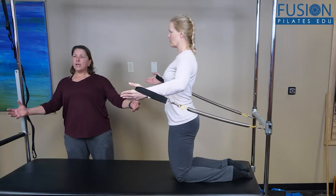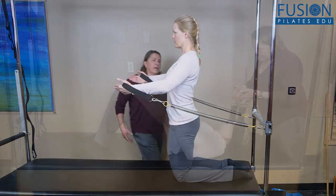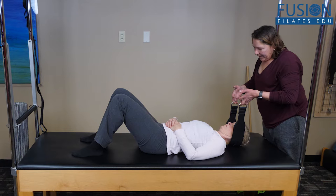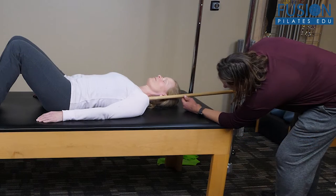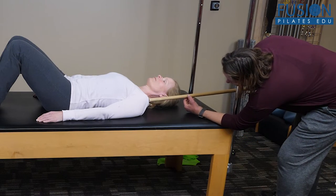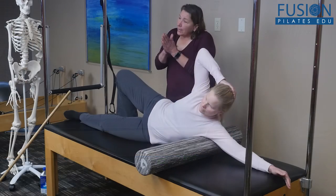Claudia explores a whole-body approach designed to address local and global structures that play a role in poor mechanics, which leads to discomfort at the head and neck. Learn exercises using various equipment and small props that can create dynamic options in both private and group instruction.